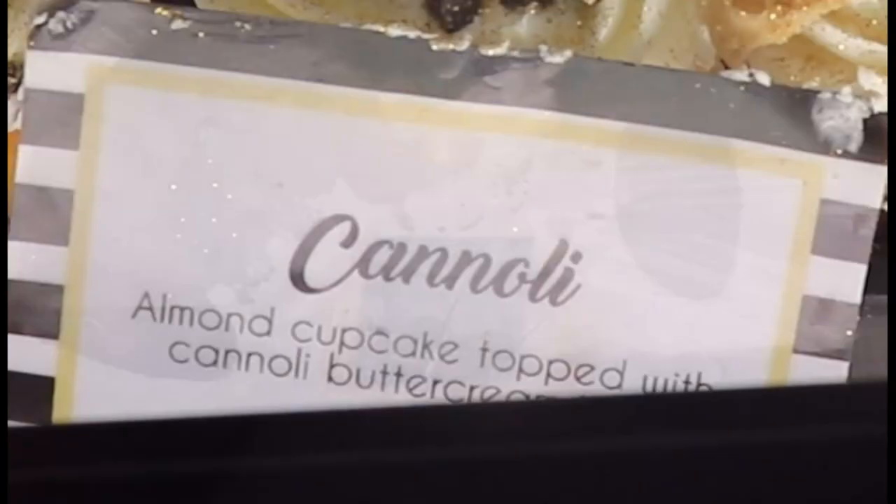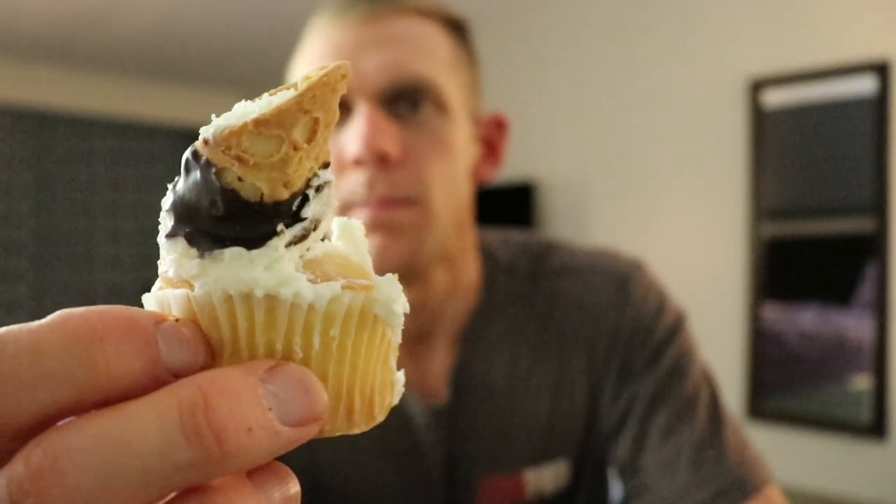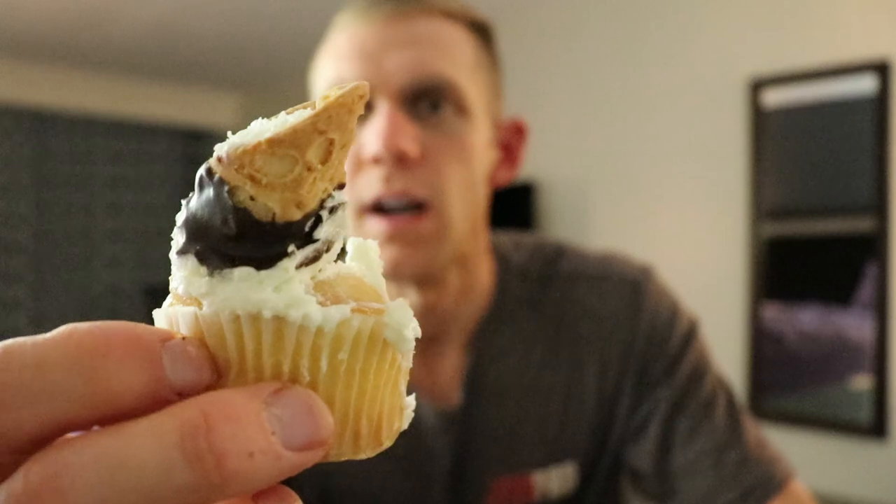Next I'm going with the cannoli. The frosting is the same as the blueberry almond, which is weird — not what I expected on a cannoli. This is the cannoli cake with a giant thumbprint in the side. It looks like there's a piece of cannoli on top, but otherwise it kind of looks like a plain vanilla cupcake. I tried to go with unique flavors since I only got four, because they were so expensive.